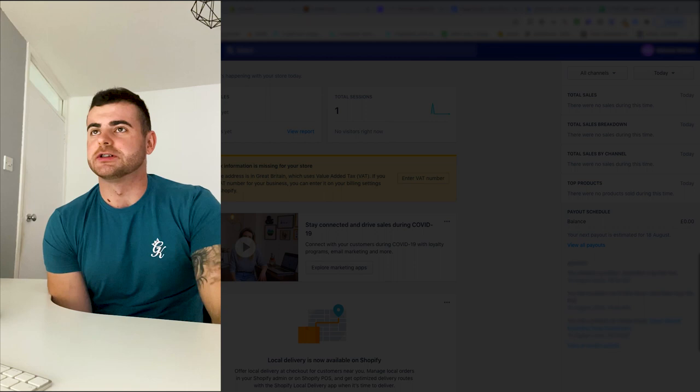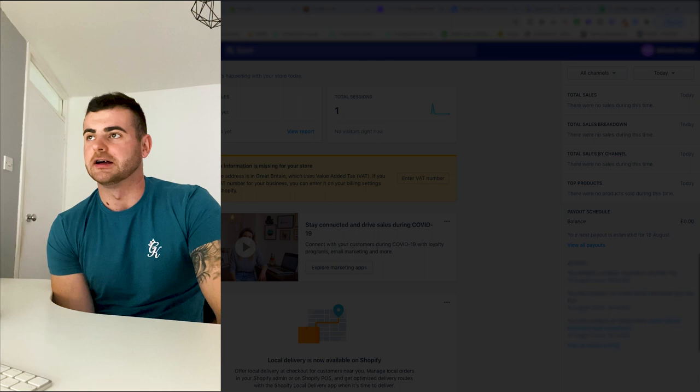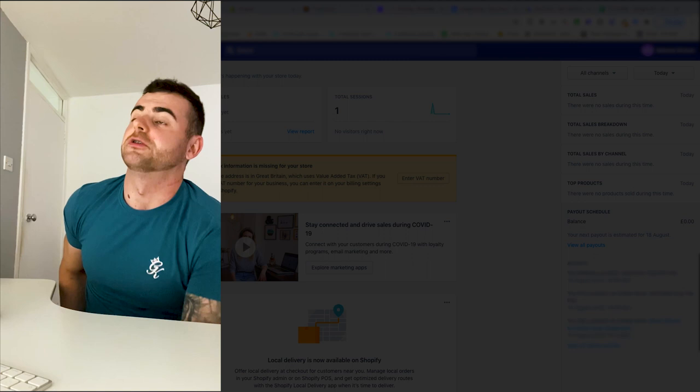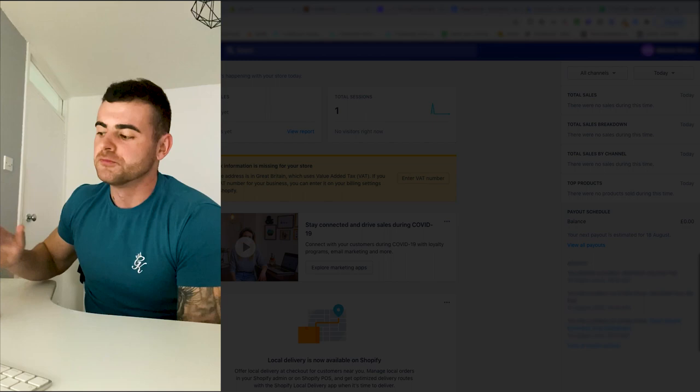I see a lot of Shopify gurus do like a one-week dropshipping challenge, and yes some of them get some sales, maybe make a bit of revenue, but nobody documents the whole process. They show some screenshots, they're not going to break down the profit. They might lose money, they might make some money, but nine times out of ten nobody's showing you the real stuff.